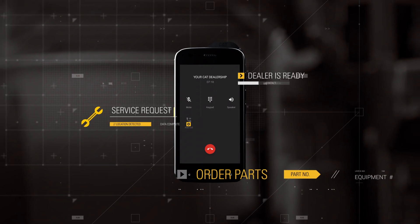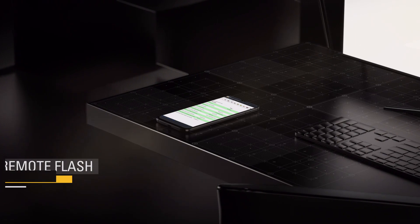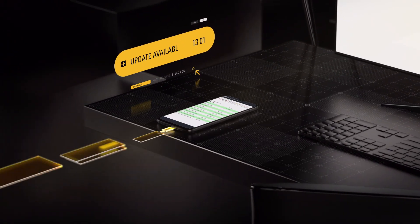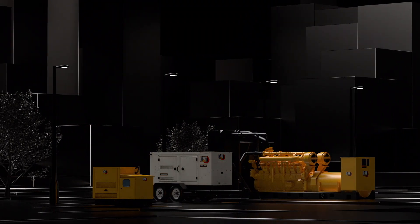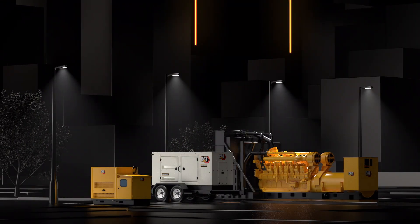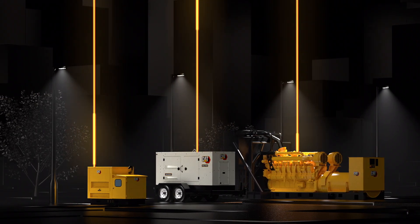Remote Flash delivers software updates on your schedule. When you get a notification that new software is available, your Cat dealer can flash the update to your equipment remotely when it's convenient for you. There's no need to wait for a technician to arrive on site. You get all the performance and productivity benefits of the latest update without taking the equipment down.